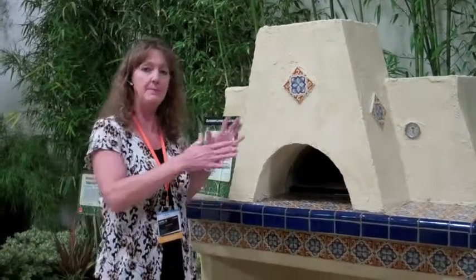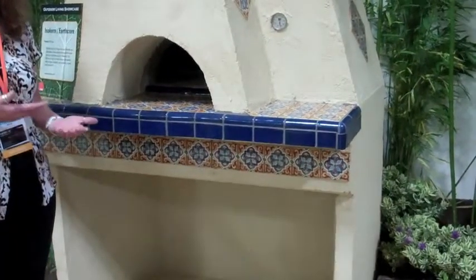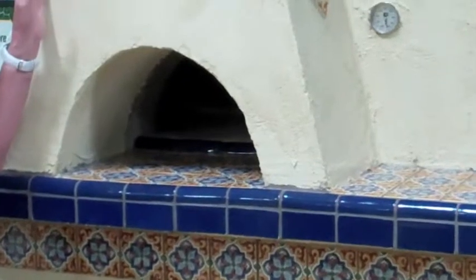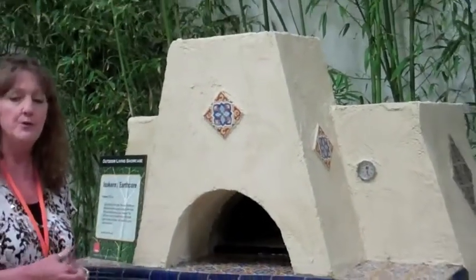One of the benefits of the Isokern product in the IsoVen is that it can be finished in absolutely anything somebody wants to finish it with. Here we've got a finished product in the outdoor living space area of the show and they've finished it in stucco and tile. We are showing an optional hood that is available with the IsoVen to keep the smoke drifting out and away from the person cooking.